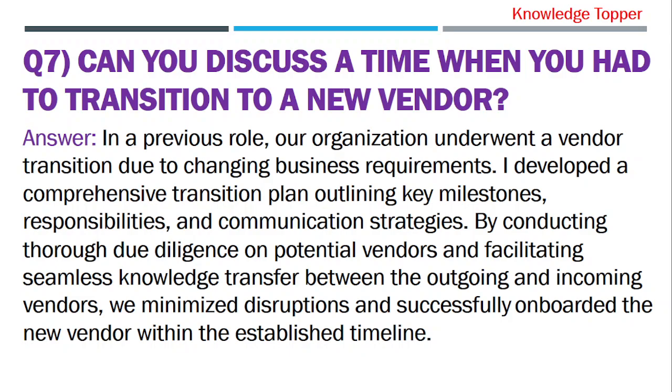In a previous role, our organization underwent a vendor transition due to changing business requirements. I developed a comprehensive transition plan outlining key milestones, responsibilities, and communication strategies. By conducting thorough due diligence on potential vendors and facilitating seamless knowledge transfer between the outgoing and incoming vendors, we minimized disruptions and successfully onboarded the new vendor within the established timeline.